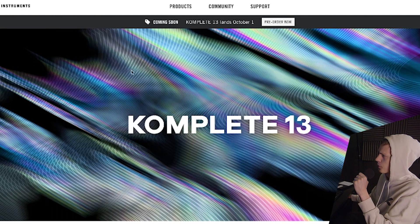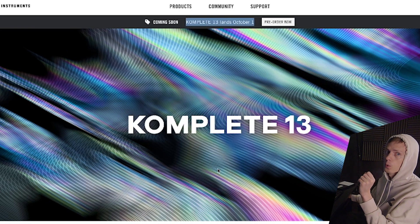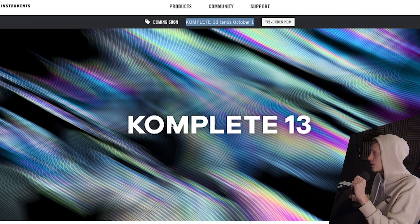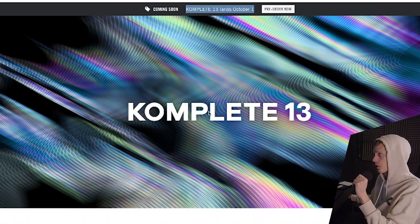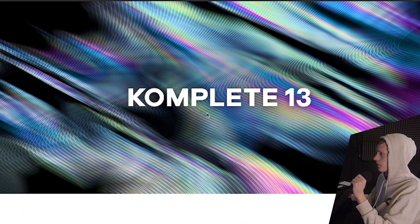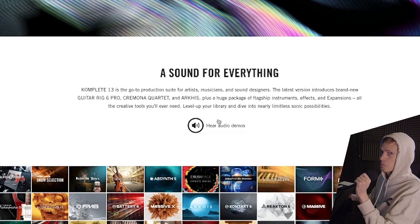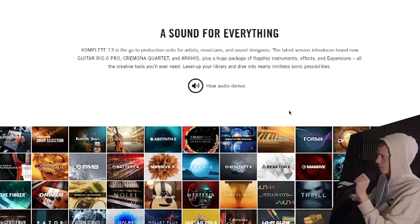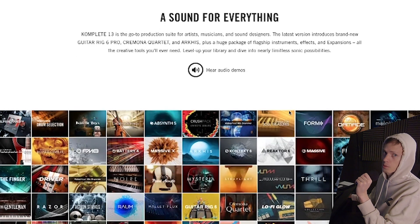We're greeted by this wonderful piece of artwork here with a wavy design and the announcement that it's landing October 1. We're going to have to hold on to our horses a little bit longer, marinate on this decision-making process. I just ordered a new computer for one reason — to be able to handle having lots of CPU-heavy plugins. For that reason I'm broke, but this might be for the future further on.